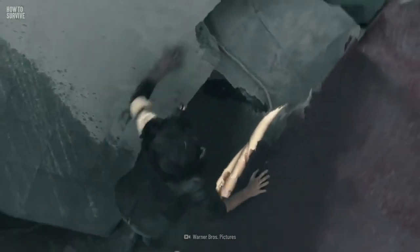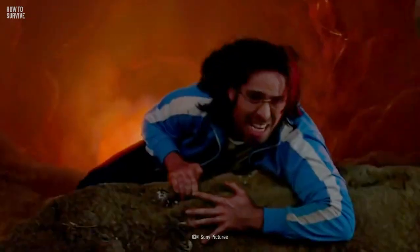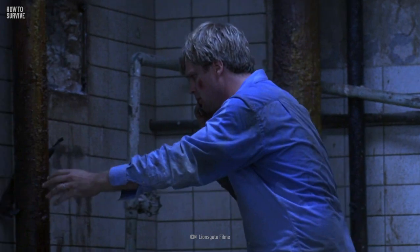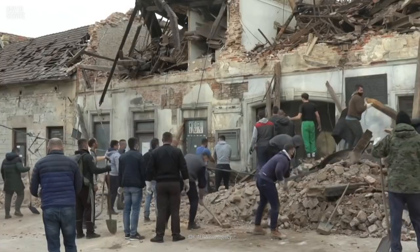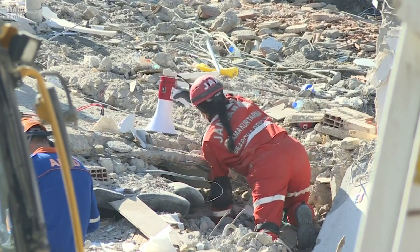If you landed on top of the rubble, stay where you are, near the middle of the hole. Trying to climb up and out of the hole could cause the loose soil on the sides of the walls to fall down on top of you. If you have your phone with you, call for help. Hopefully, your neighbors have noticed that your house is missing and called the authorities for you. Hang in there — help should be on the way.